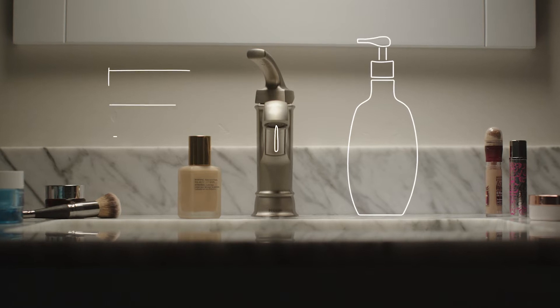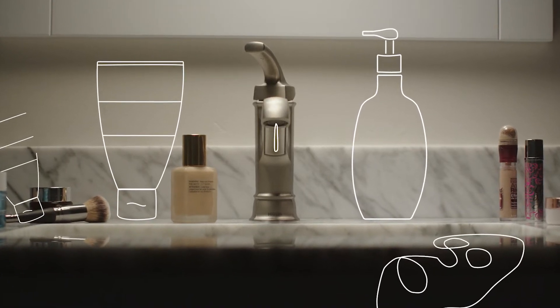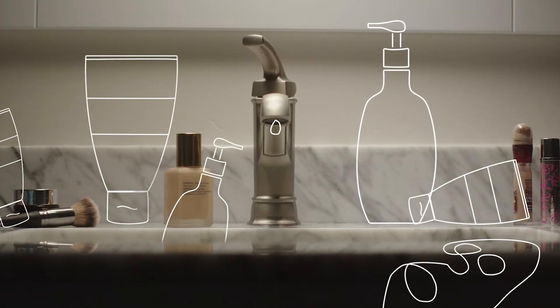I tried every drugstore face wash, mask, and cream I could find. No change.